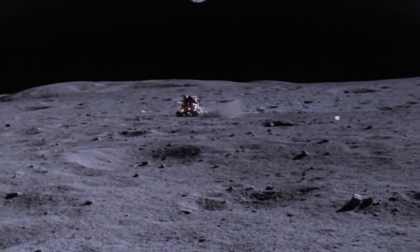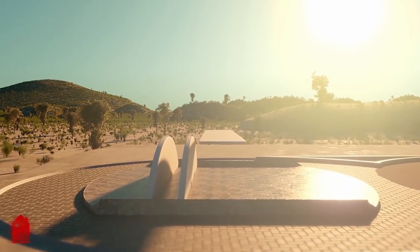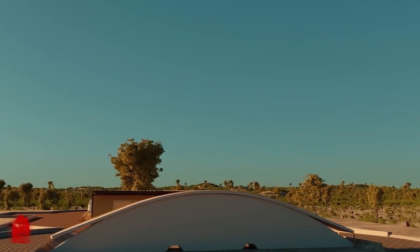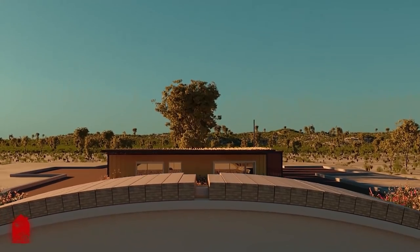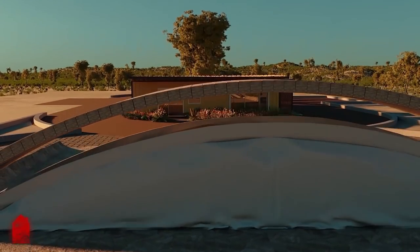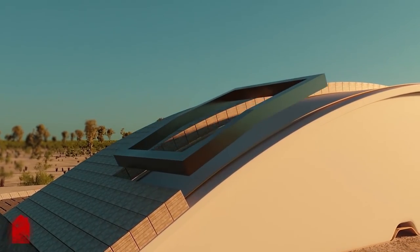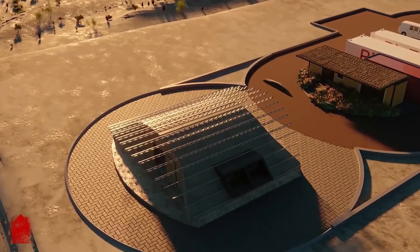Packing loose regolith into compact, sturdy blocks is trickier. One method being experimented with at NASA Ames by Dr. Lynn Rothschild and Christopher Maurer of Red House Studio, and also down in Namibia, is all about mushrooms. There, an invasive plant is damaging ecosystems, but it makes an excellent substrate for growing mushrooms. The mushrooms can be eaten or sold, and the remaining substrate compressed into building bricks for homes.